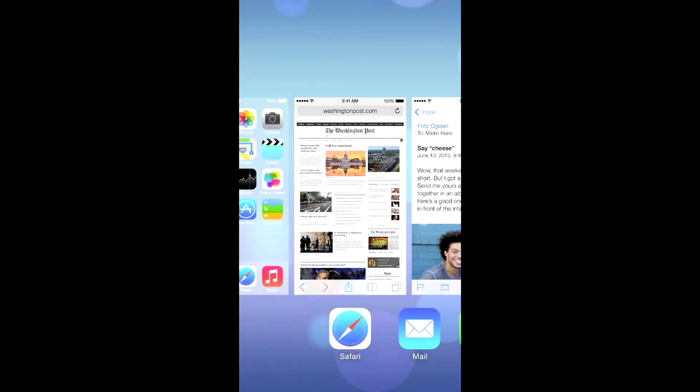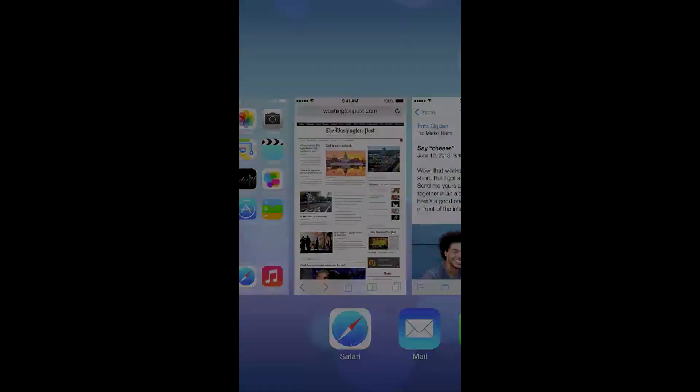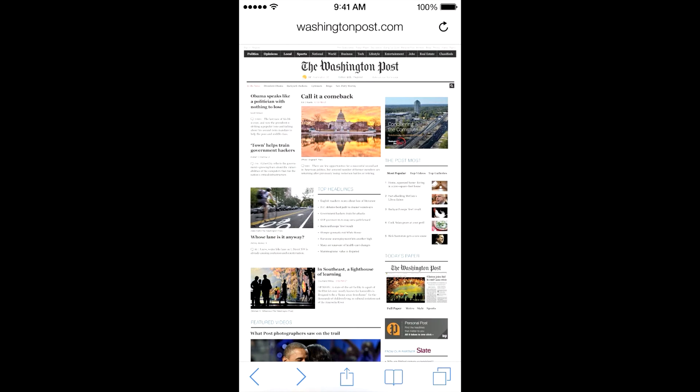They improved multitasking — all apps are now supported with multitasking, which basically makes the phone more intelligent. You can swipe between apps. Beforehand you just had the bar at the bottom; now it takes up the entire screen and you just flip through and can see all running apps.